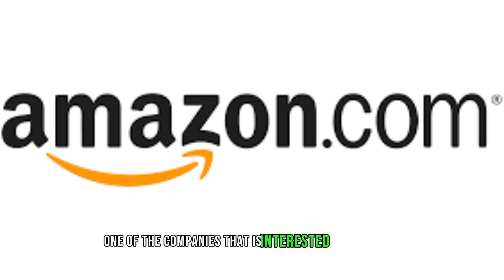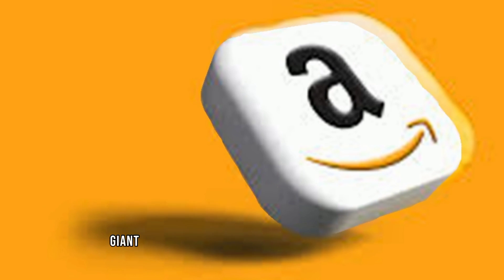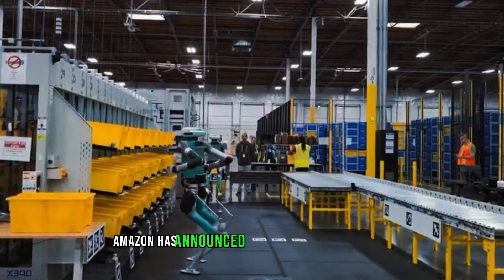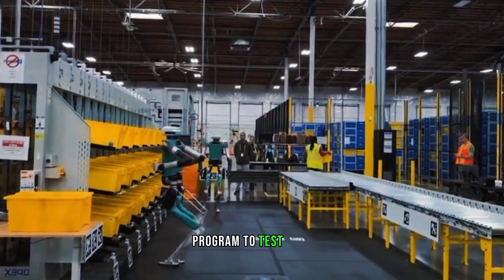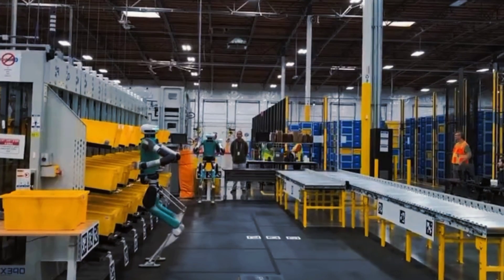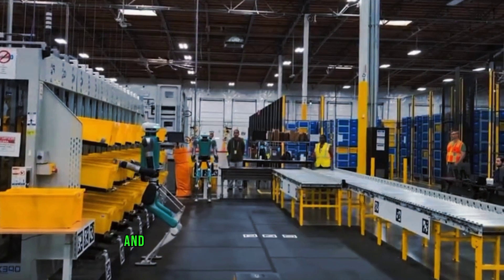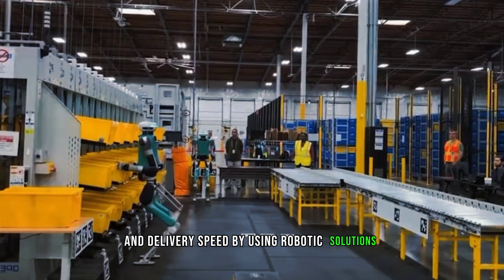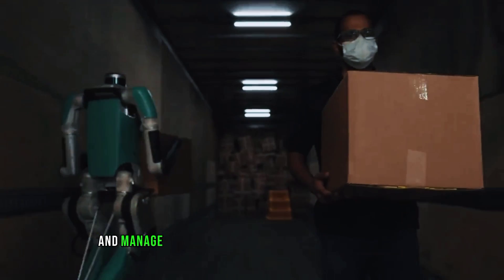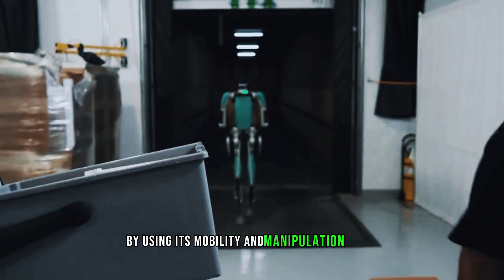One of the companies interested in using Digit is Amazon, the e-commerce giant that delivers millions of packages every day. Amazon has announced a pilot program to test Digit in one of its fulfillment centers in Houston, Texas. The pilot program is part of Amazon's efforts to enhance workplace safety and delivery speed using robotic solutions. According to Amazon, Digit will help store and manage inventory more efficiently and accurately using its mobility and manipulation skills.